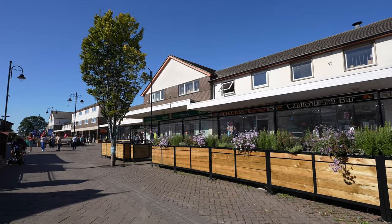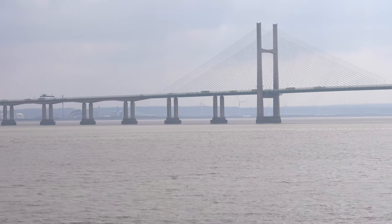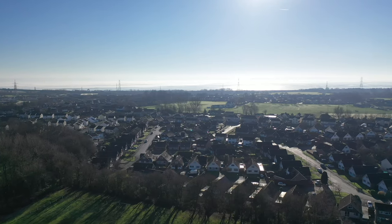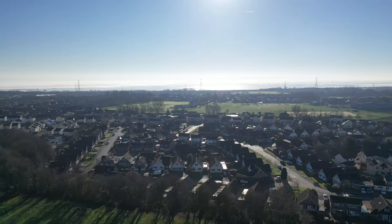A short distance drive from the property is access to the A48, which provides links to the M4 at Chepstow and Caldicot. There is a rail station located on the outskirts of the town and a main line at Severn Tunnel Junction just a few miles away.